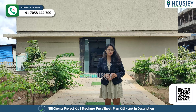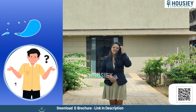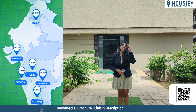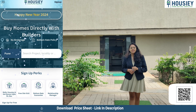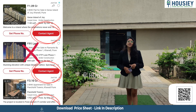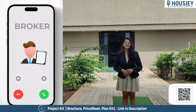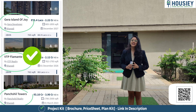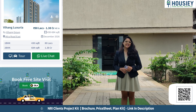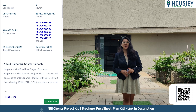Today we are going to check out that 2BHK sample flat. Do you know what is Housie? Housie is India's first real estate platform that connects homebuyers directly with developers, thereby giving you all the best-deal guarantee. Unlike current listing platforms, if you inquire, your contacts will be shared with multiple brokers. But in Housie, we connect you directly with developers. Housie does not list brokers, only builders. So book your dream home directly with builders on Housie.